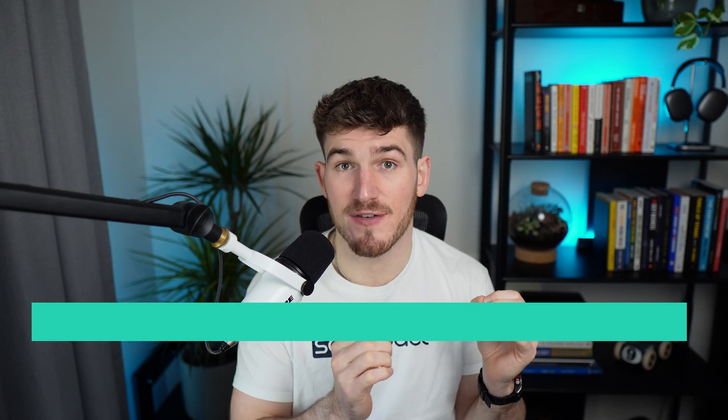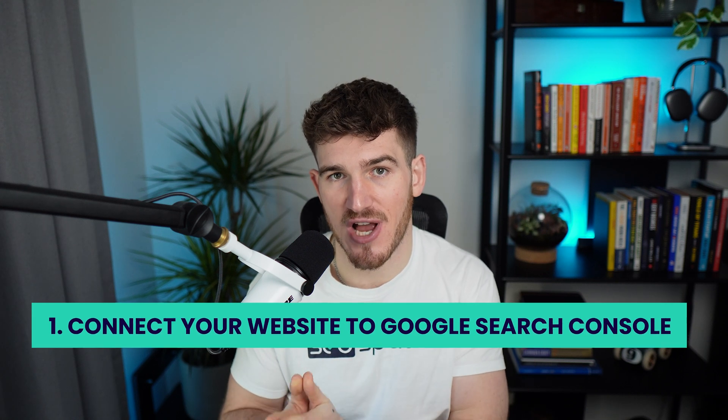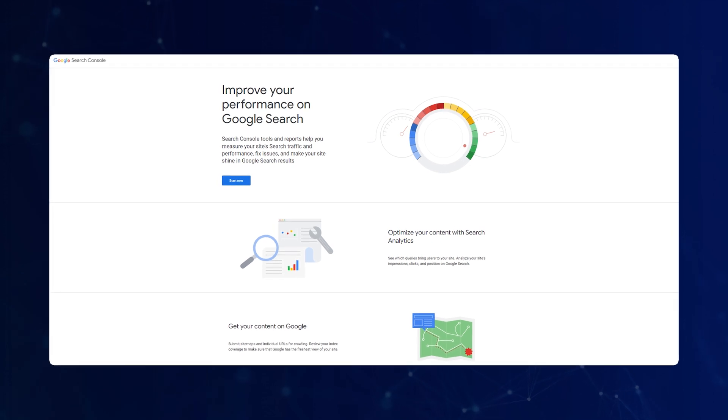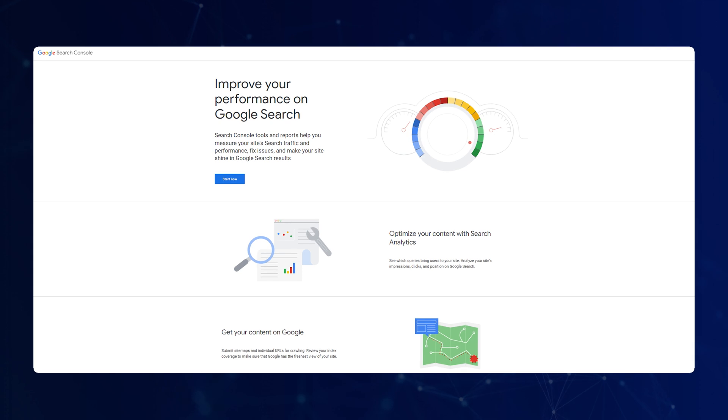Getting straight into it, we're going to go through the five things you should be doing to get your webpages on Google, starting with the most basic. The first thing is to make sure that you've connected your website to Google Search Console and added your sitemap. Google Search Console is Google's native platform where you can see how you're showing up on Google and also tell Google that you're ready to be showing up.